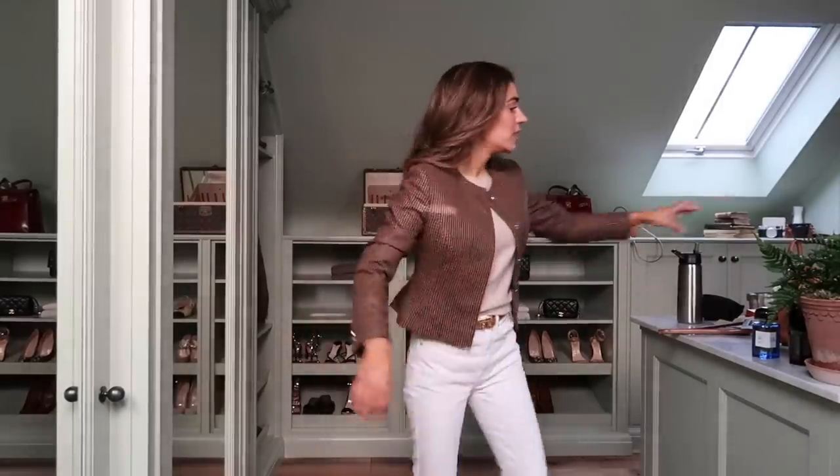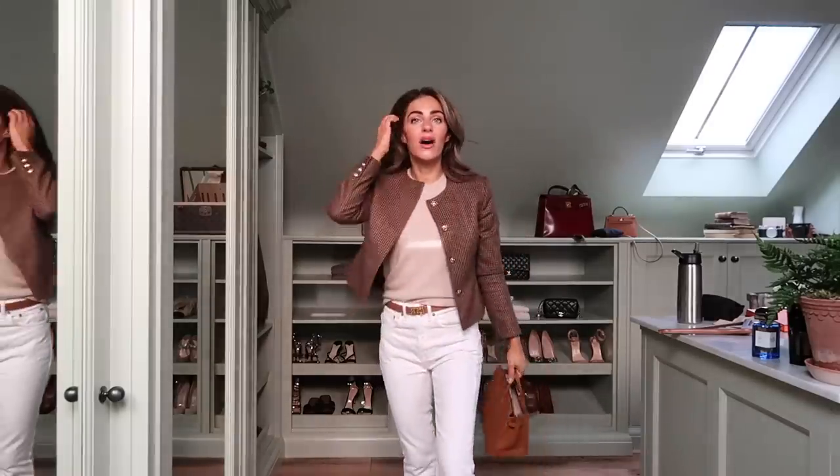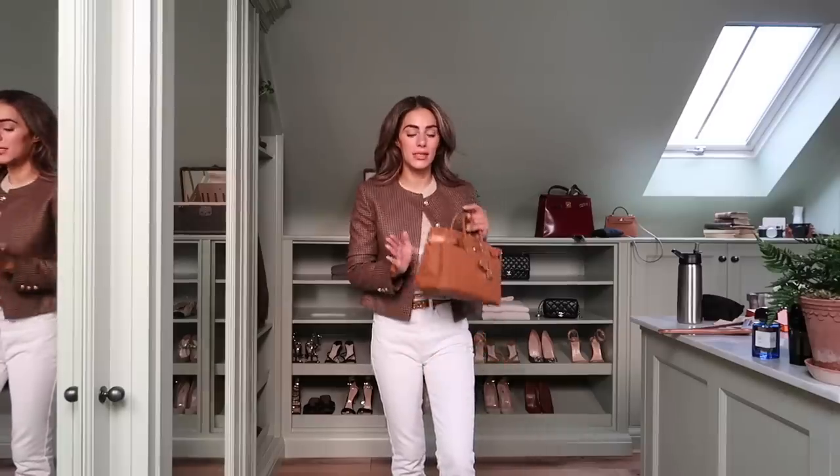This is a real transitional wardrobe piece — I wanted something I could wear from winter to spring and also summer to autumn because these colours are going to go beautifully. So with the bag and jewellery, that's pretty much my outfit. Fragrance, hair, integral classics — things that aren't going to date, but also some really well-made higher-end pieces as well.